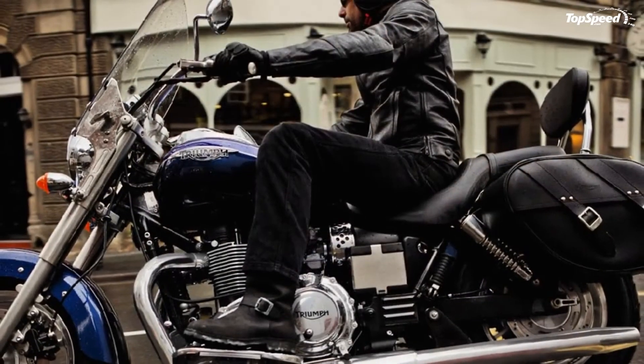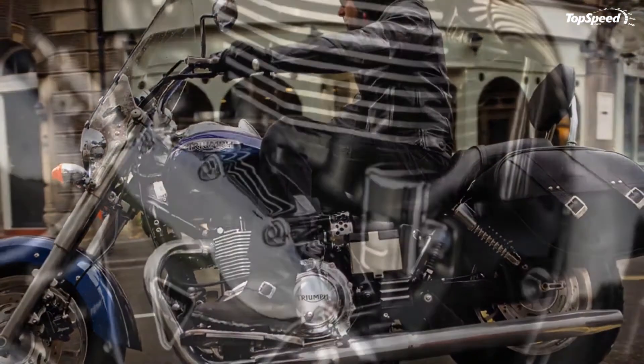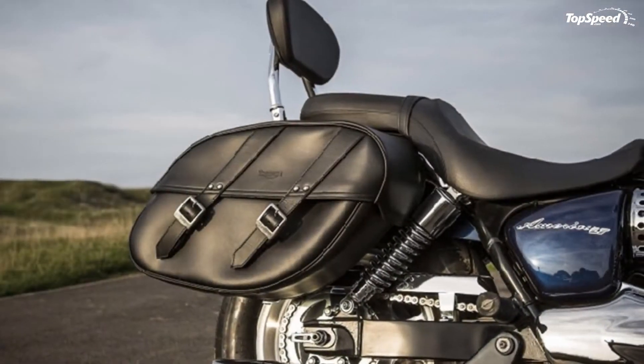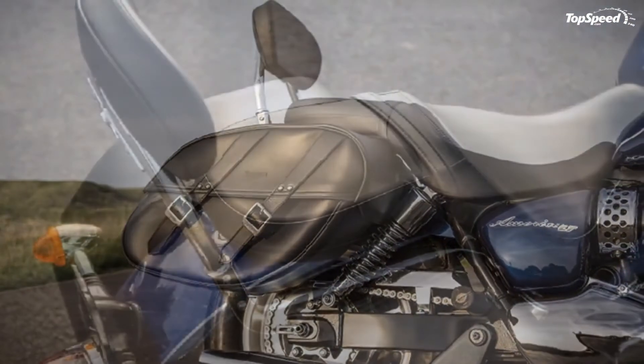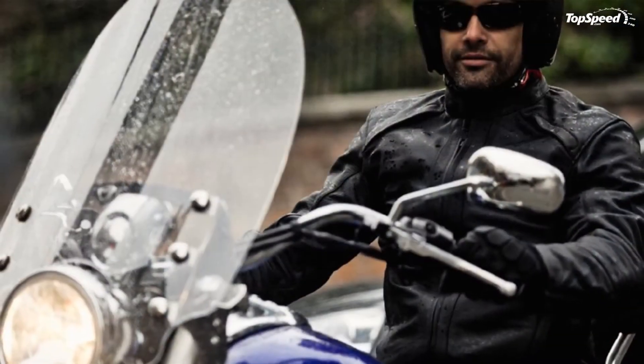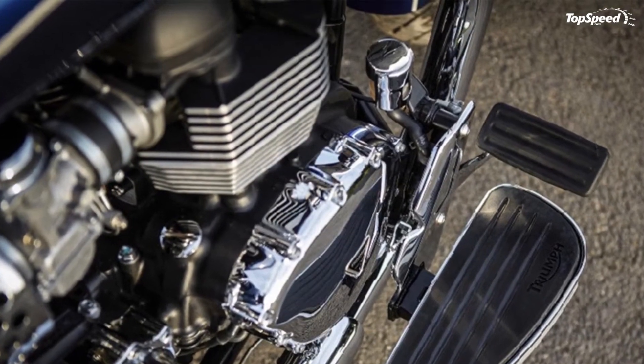Triumph Confidence provides a two-year unlimited mileage warranty on your new Triumph and genuine accessories, alongside a 12-month unlimited mileage warranty on replacement parts. The America carries 6,000-mile / 10,000-kilometer service intervals.